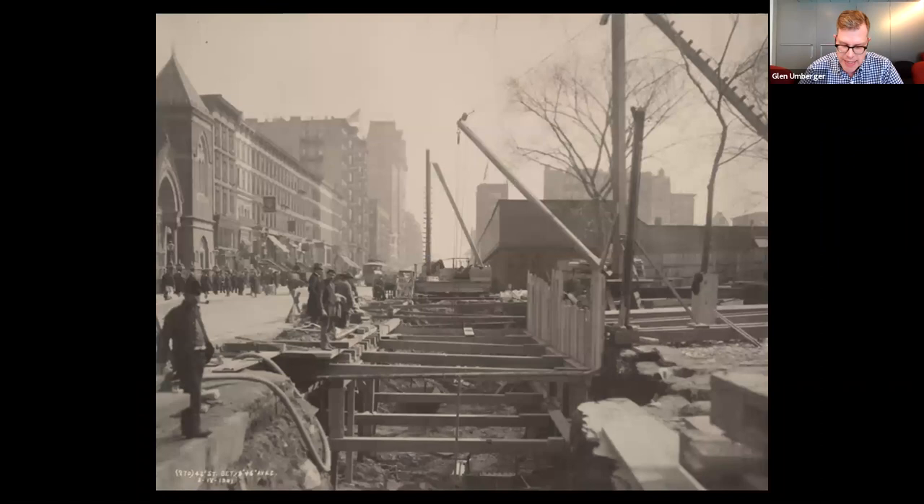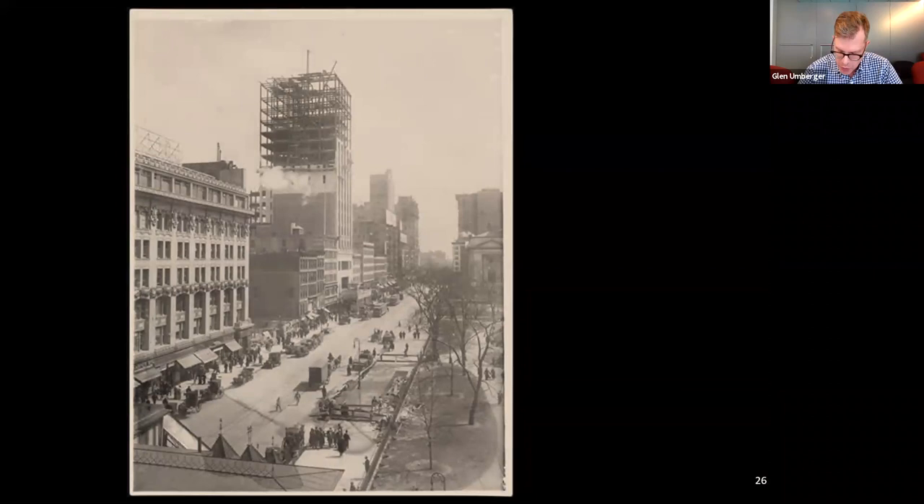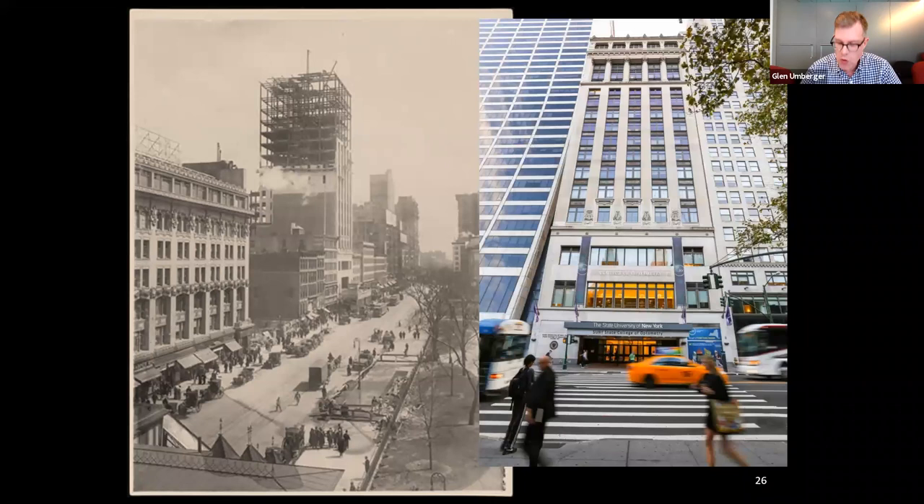But by 1910, 42nd Street was changing, and not necessarily for the better, according to the church's leadership. Private houses were abandoned all around, 42nd Street became a storage ground for a subway construction company, and all external conditions were becoming increasingly unfavorable. In April 1911, the West Presbyterian Church sold for the princely sum of $1.1 million to the Aeolian Company, which constructed their new 16-story headquarters building on the site. Today, that building is the home of the SUNY State College of Optometry.